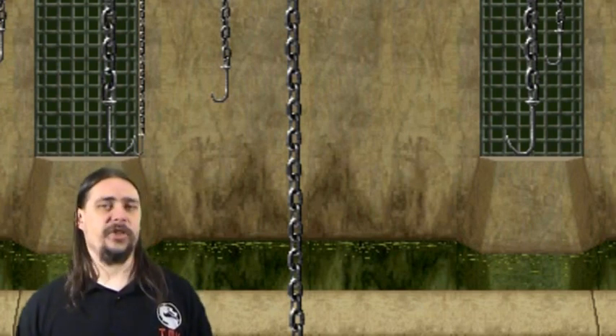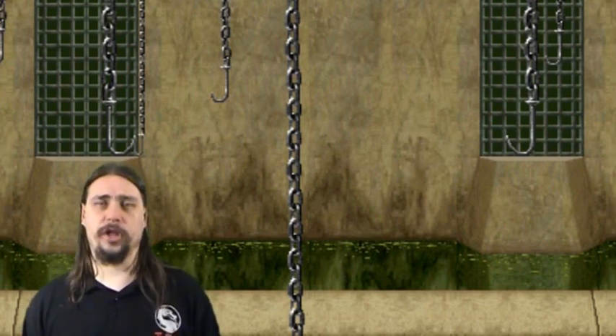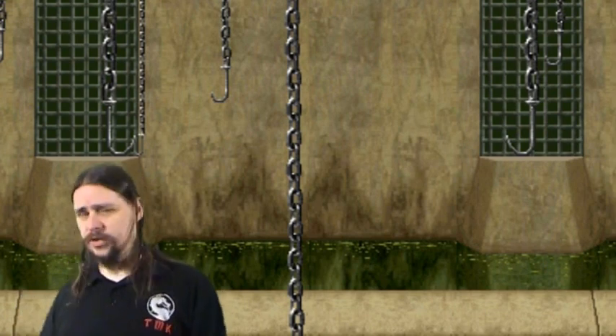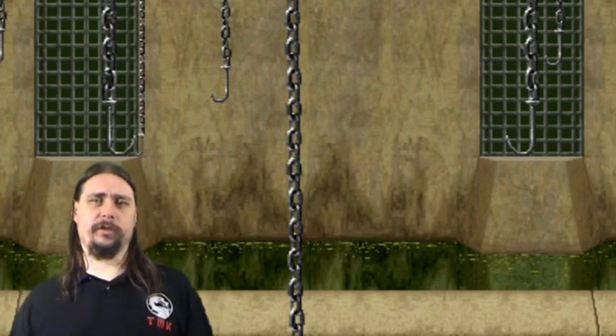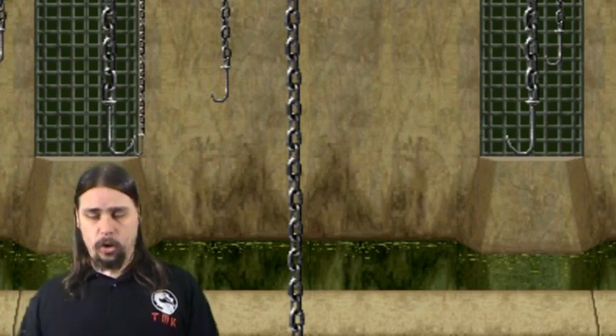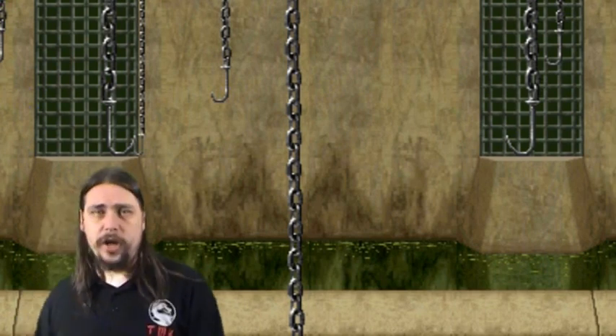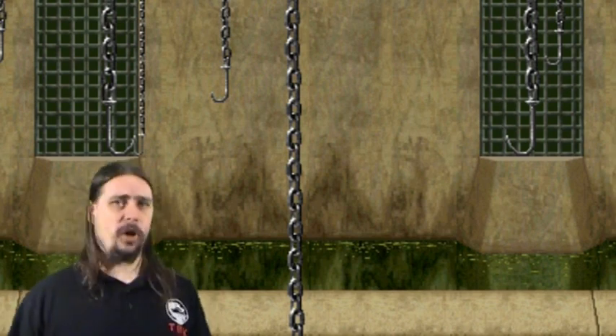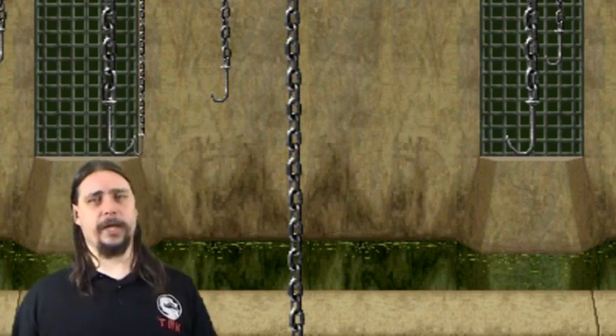Hi there and welcome to TMK's Outworld Tours. Today we'll be checking out the Deadpool. As you enter the Deadpool, please watch your step as there is a whole lot of acid around. We also have a very thin walkway here, so please as you enter the arena, watch your step — don't fall in, because if you do, you'll be dead.